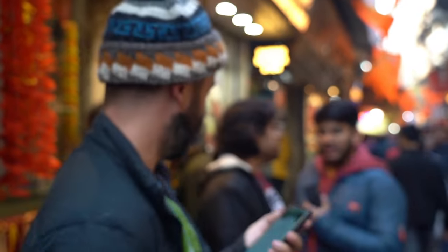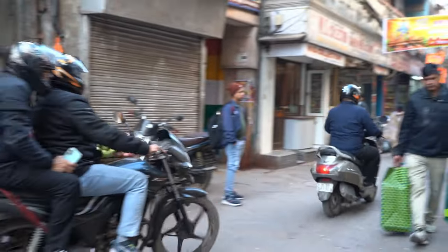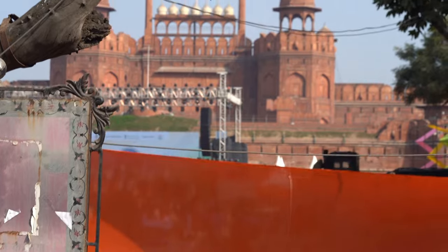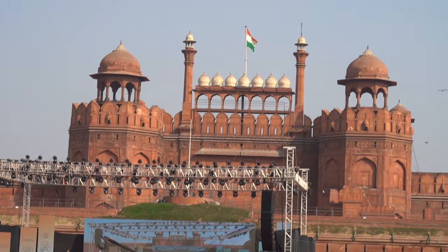Trying to use Google Maps in Old Delhi is quite challenging. Another essential stop in Delhi is the Red Fort. Unfortunately it was closed due to a public holiday when we visited, so we had to look from the outside.